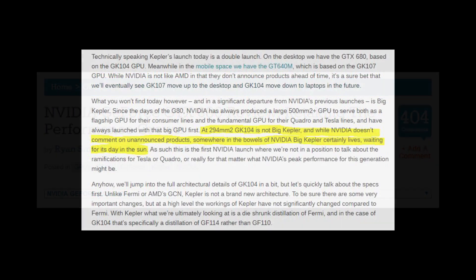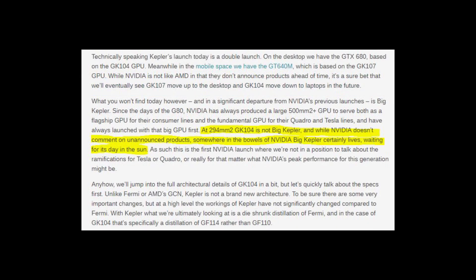However, in terms of die size, at just 294 square millimeters, it was tiny — nearly half the size of the usual flagship GPU, and more in line with a mid-range GPU. As Anandtech's Ryan Smith noted, somewhere in the bowels of Nvidia, Big Kepler certainly lives, waiting for its day in the sun.